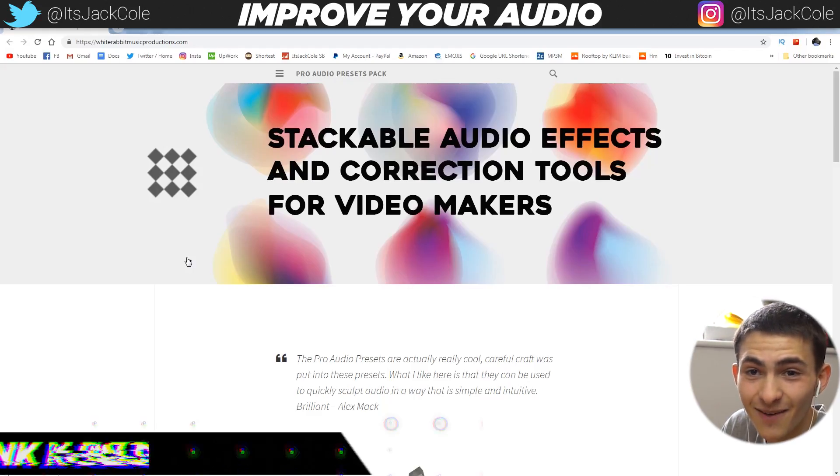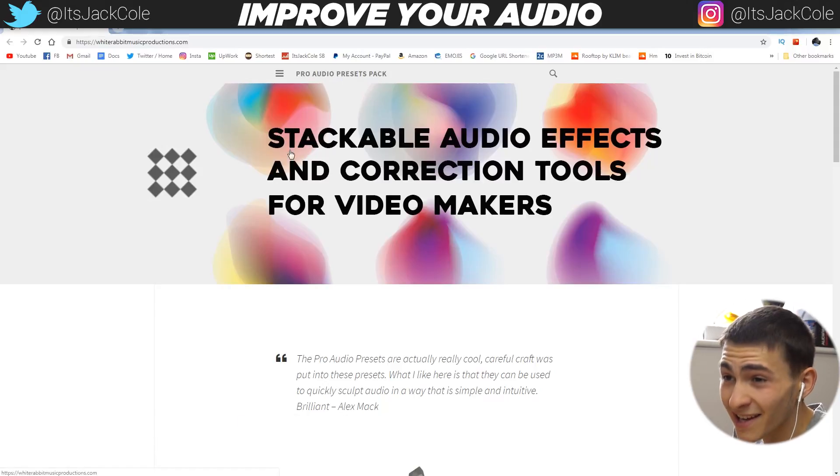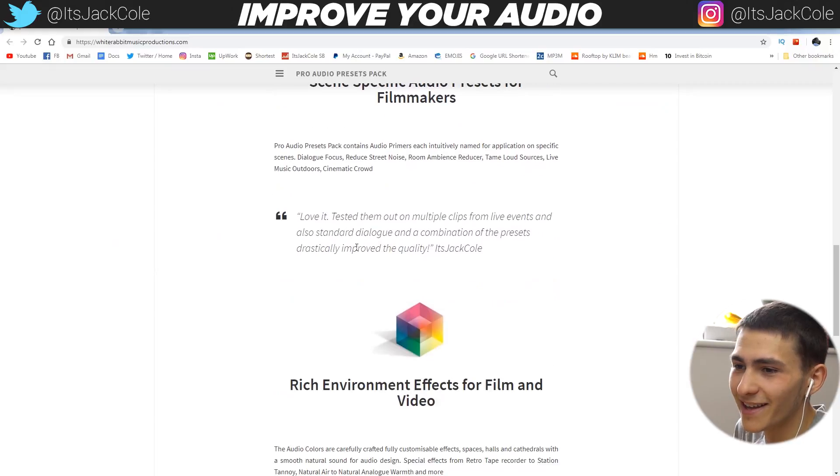On screen right now is their website. It's called the Pro Audio Presets Pack — stackable audio effects and correction tools for video makers. And they've even got me a quote on here, down here. Let me find it.